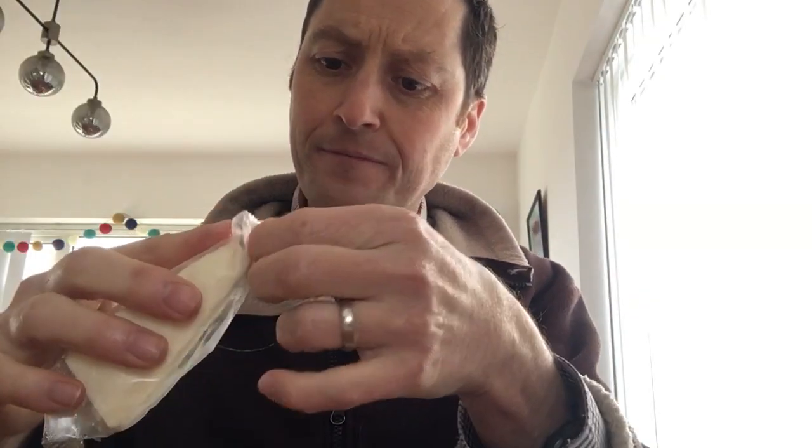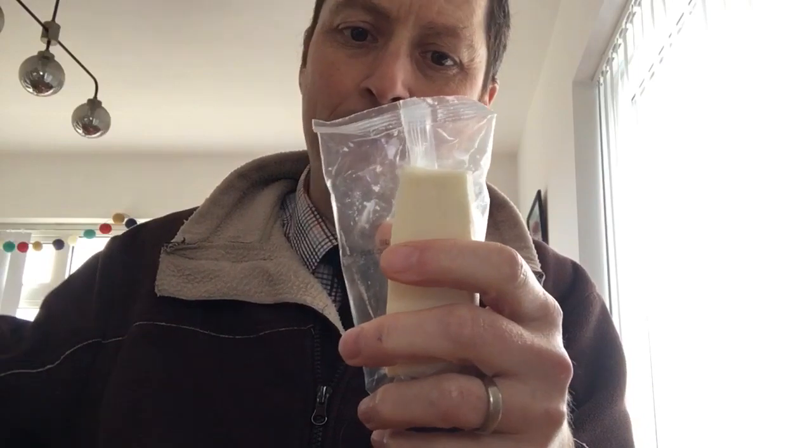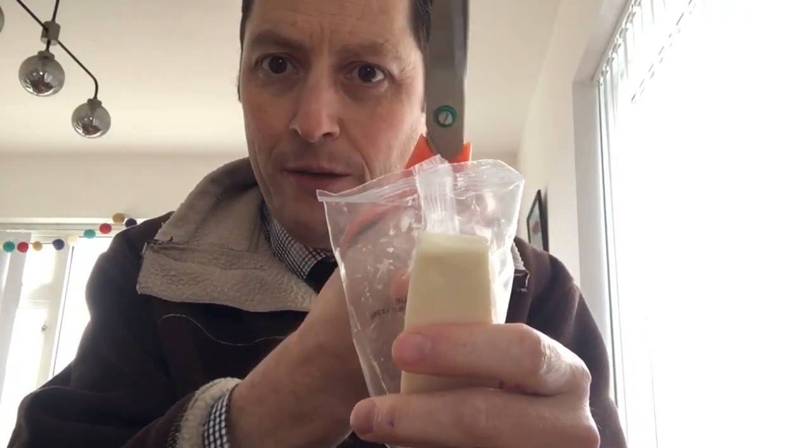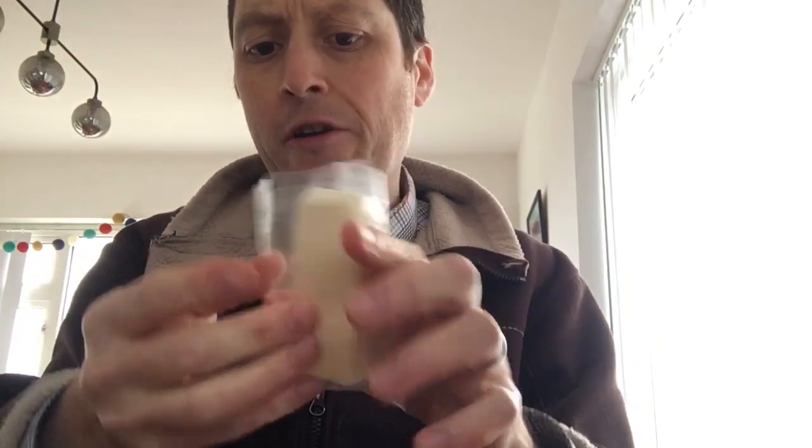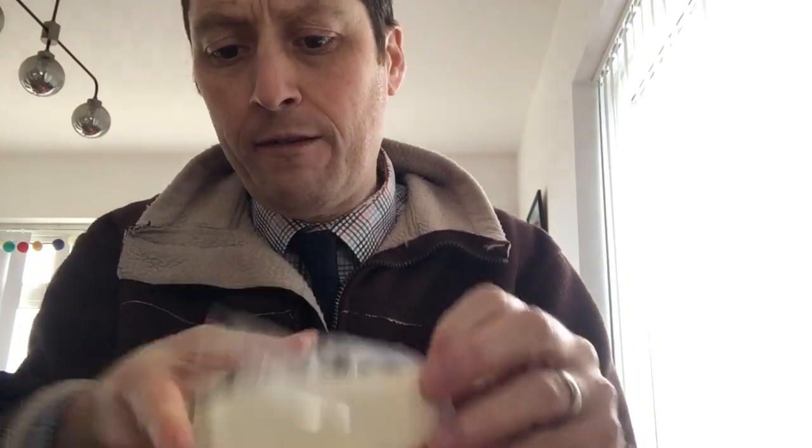Let's try the blue cheese. Now this is my favorite — blue cheeses. Is this going to be my favorite? It's quite difficult to get into; I'd recommend a pair of scissors to sort that out. For this one I'm just going to try the cheese by itself because I'm quite the connoisseur.